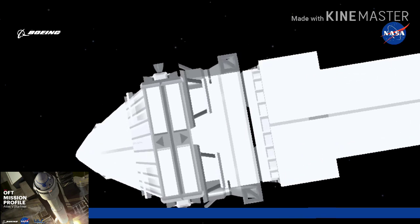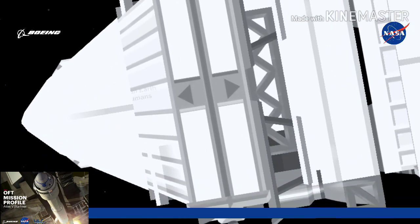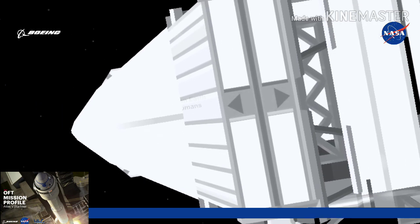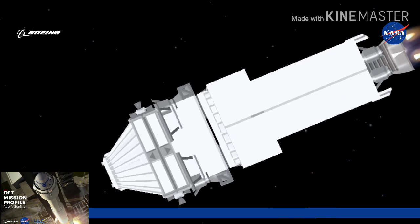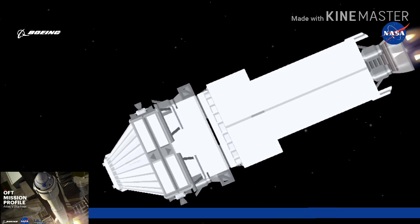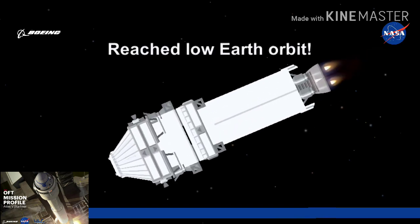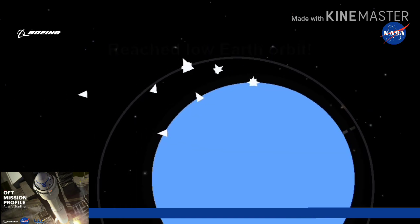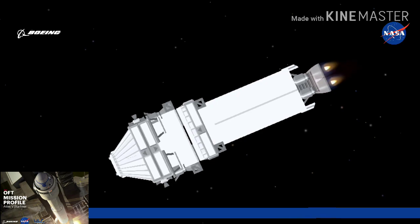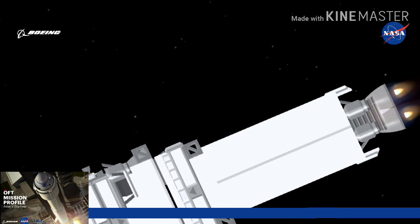Chamber pressures look good on both engines. We have confirmation of ascent cover jettison on Starliner — aero skirt jettison. Centaur now resuming active attitude control after successful aero skirt jettison. Chamber pressures on both RL-10 engines continue to look good. Staging is always a very dynamic piece of flight. Now passing 5 minutes, 30 seconds into flight.